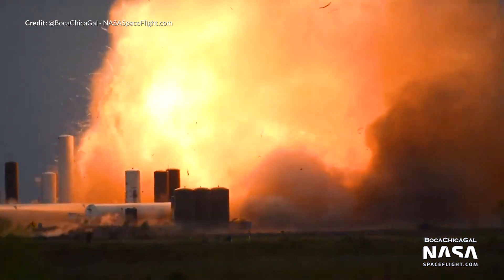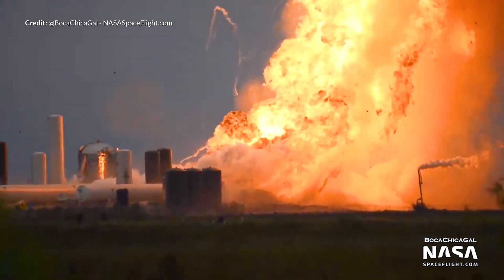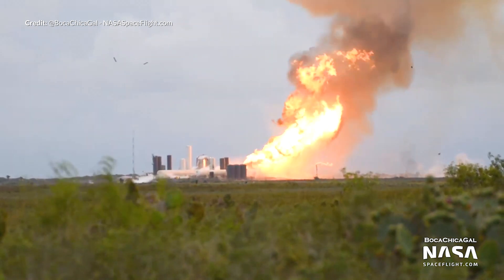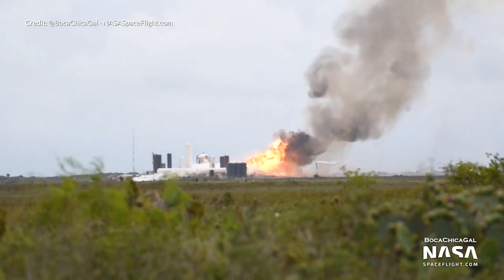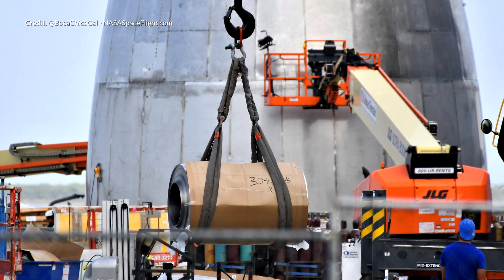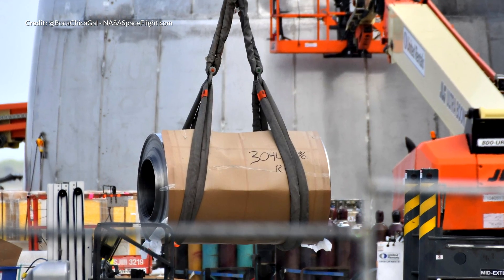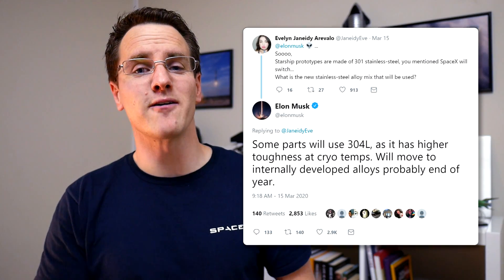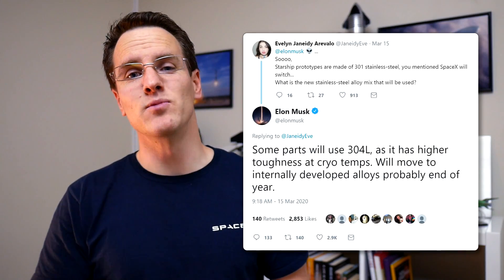It can look deceivingly close from footage, but do keep in mind that Mary has an incredible zoom capability on her cameras, so she is well out of harm's way. Also seen this week was a great find with the 304L stainless steel rolls arriving as advertised by Elon. In past tweets, Elon said that some parts of the Starship will use 304L stainless steel due to higher toughness at cryogenic temperatures, with plans to move to a SpaceX-developed alloy in the not too distant future.